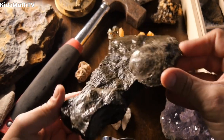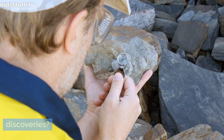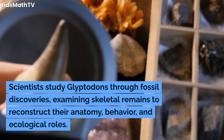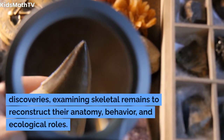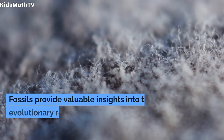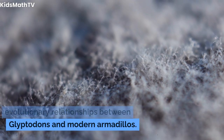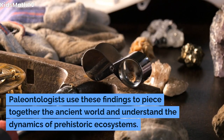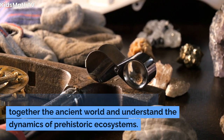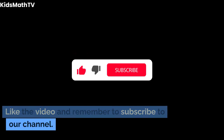How do scientists study glyptodons, and what insights have been gained from fossil discoveries? Scientists study glyptodons through fossil discoveries, examining skeletal remains to reconstruct their anatomy, behavior, and ecological roles. Fossils provide valuable insights into the evolutionary relationships between glyptodons and modern armadillos, and paleontologists use these findings to piece together the ancient world and understand the dynamics of prehistoric ecosystems.